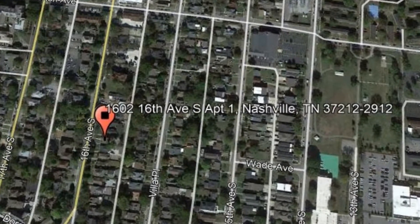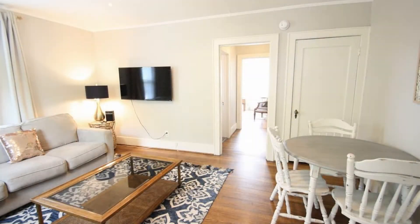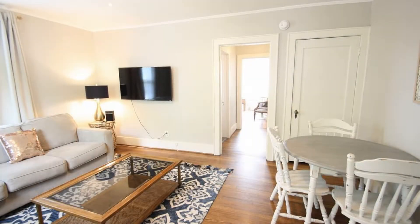This fully furnished property has everything you need. It has easy access to the Music Row area, downtown, midtown, and interstate.